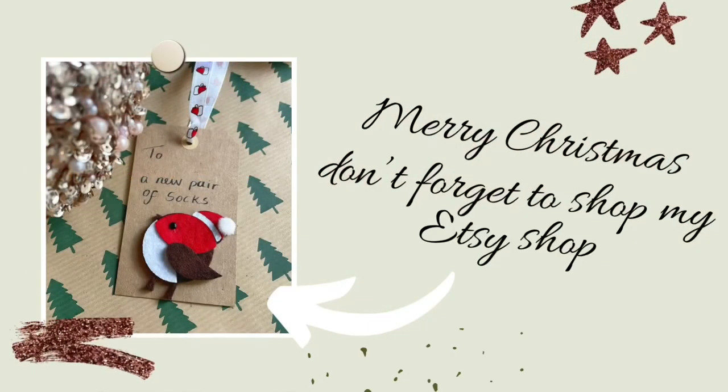Thank you guys for watching my Amazon Christmas gift guide. I hope it was very helpful. All the links to the items will be in the description box. I will see you guys in my next video — take care of yourselves and have a Merry Christmas!